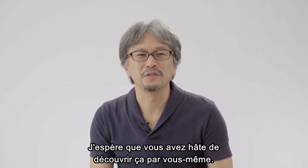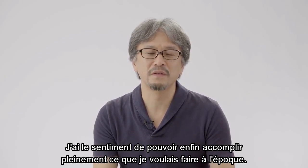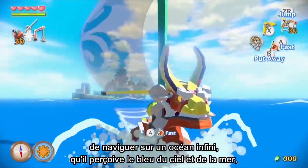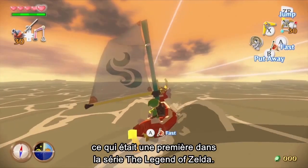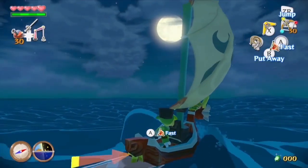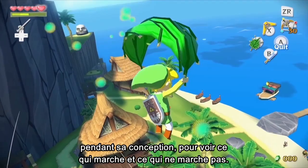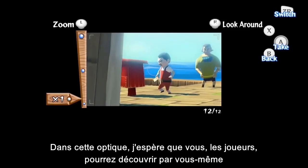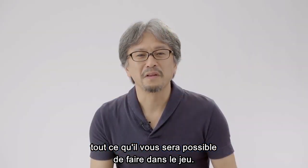I hope you're looking forward to experiencing it for yourself. I feel like I'm now finally fully able to do what I wanted to back then. With the original title, we challenged ourselves to let players feel the sensation of sailing into the endless ocean — to feel the blue ocean beneath the blue sky — for the first time in the Legend of Zelda series. In a way, it was my first game where I was able to freely try a lot of different approaches while we were making the game, to see what worked and what didn't. So I hope you, the players, will explore and experience for yourselves what you're able to do in the game.